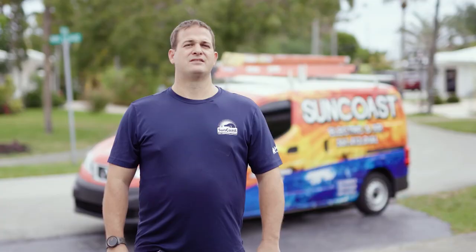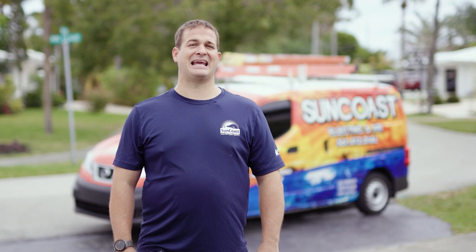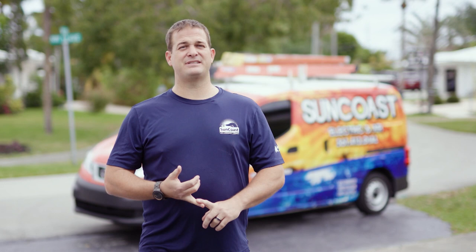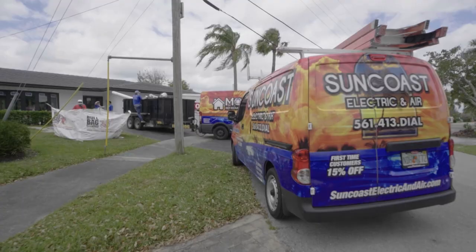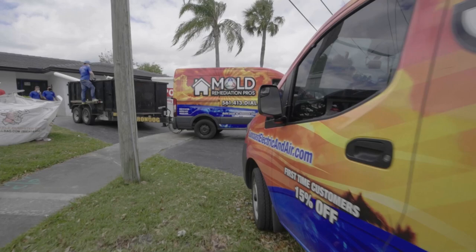We have phone calls all the time from people trying to do it themselves, and they actually spread the mold further throughout their whole entire house. Some of the biggest mistakes we come across in the AC field are people trying to install UV lights themselves, trying to do cleaning themselves, or even trying to do the electric to an AC unit. These mistakes can be avoided by hiring a trusted company with trained, licensed, and insured technicians.